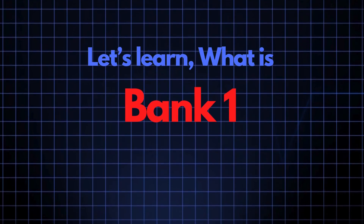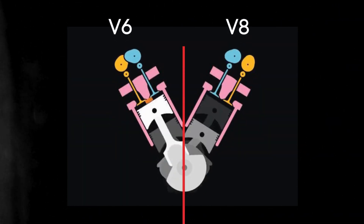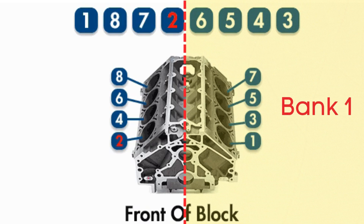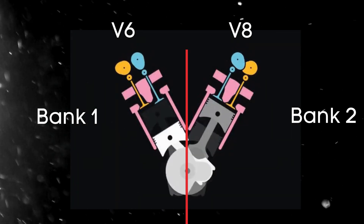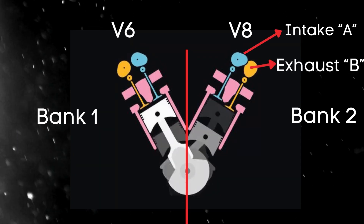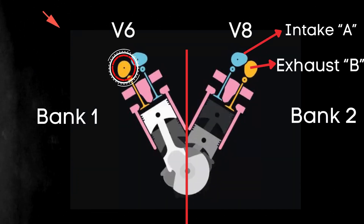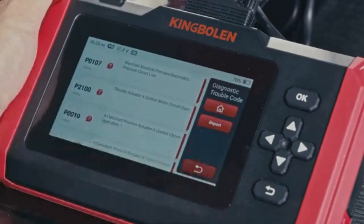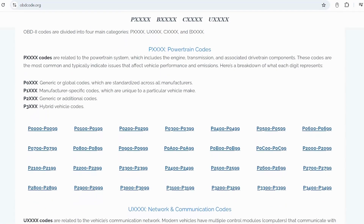Let's break down what the bank 1 exhaust camshaft actually is. In engines with multiple cylinder banks, like V6 or V8 engines, you'll have two sides or banks of cylinders. Bank 1 typically refers to the side of the engine where cylinder 1 is located, and bank 2 is on the opposite side. For engines with dual overhead camshafts (DOHC), each bank has two camshafts — one for intake valves and one for exhaust valves. So when we talk about the bank 1 exhaust camshaft, we're referring to the camshaft that controls the exhaust valves on the side of the engine where cylinder 1 is located. You can visit our website obdcode.org for a full list of codes and their meanings.